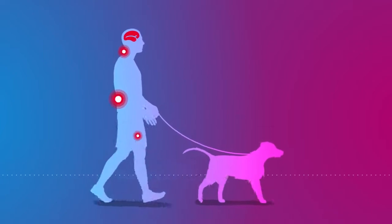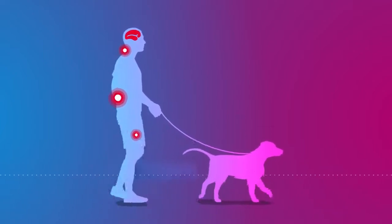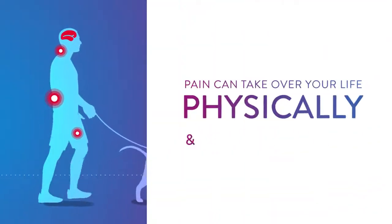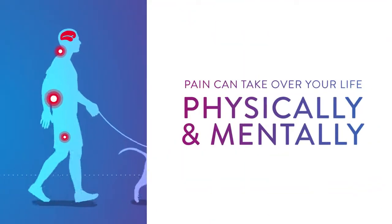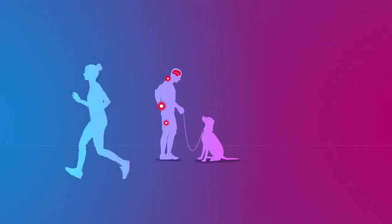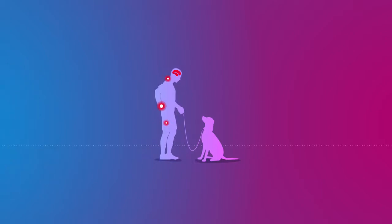Living with chronic pain creates a heavy burden. Pain has more than the power to limit your life — it has the power to take over your life, both physically and mentally. That's why it's important to utilize the right therapy to help you manage your pain and regain your full potential.